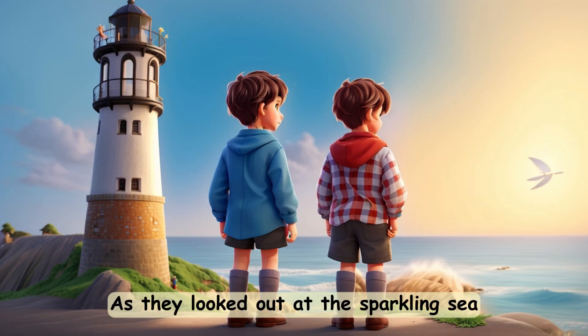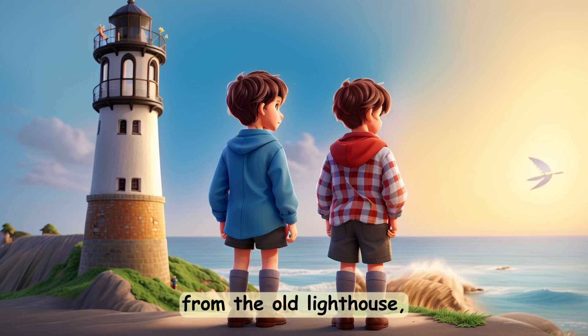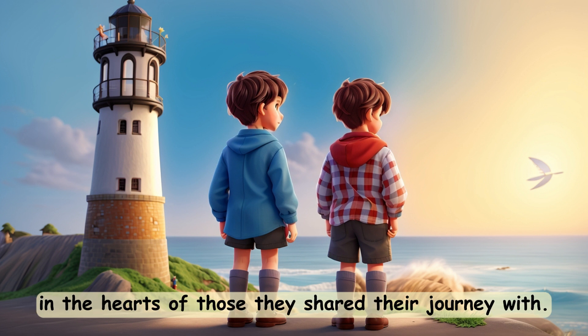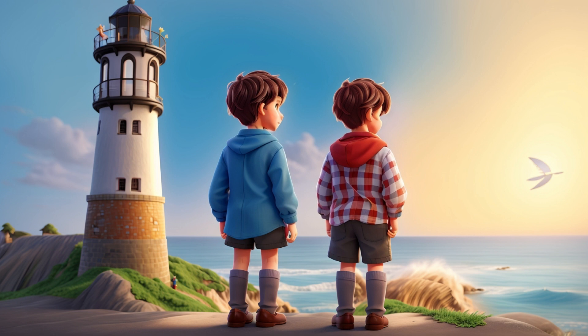As they looked out at the sparkling sea from the old lighthouse, they knew that the greatest treasures were often found in the hearts of those they shared their journey with. That is the end of the lost treasure discovery story.